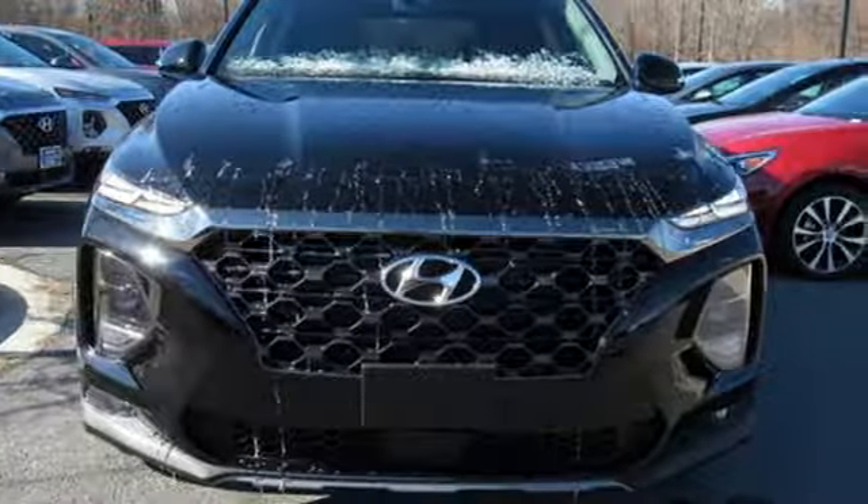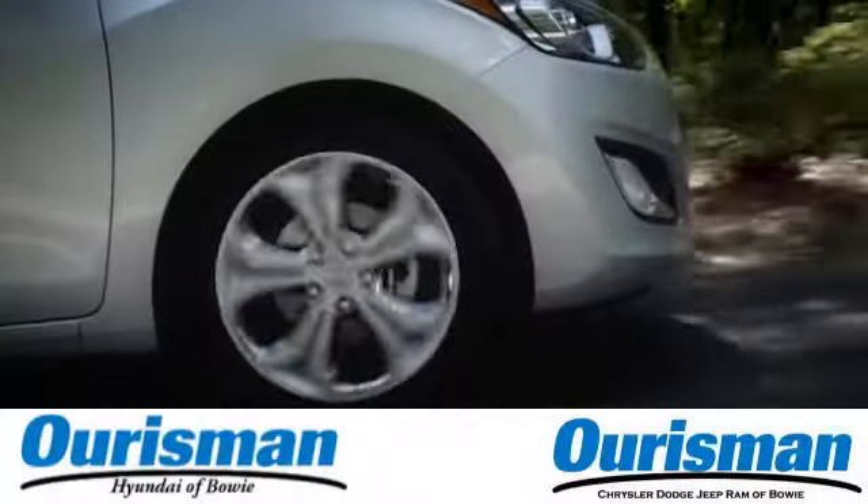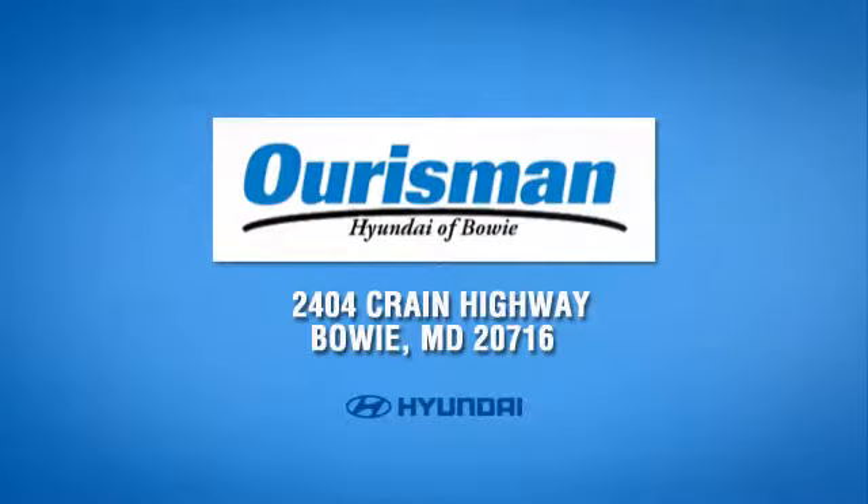Challenging convention to find a better way. It's the Hyundai way. Take it for a test drive today. Call, click or stop in today. We are conveniently located at 2404 Crane Highway in Bowie, Maryland.